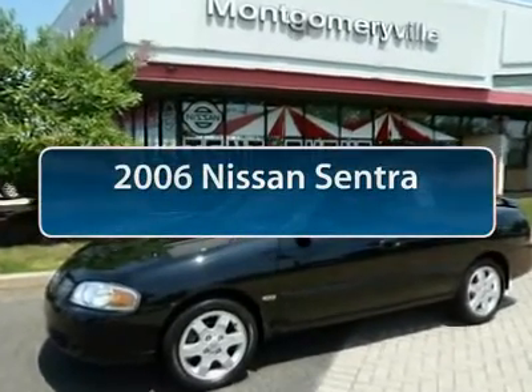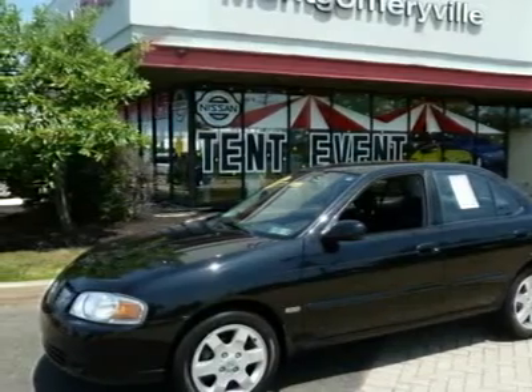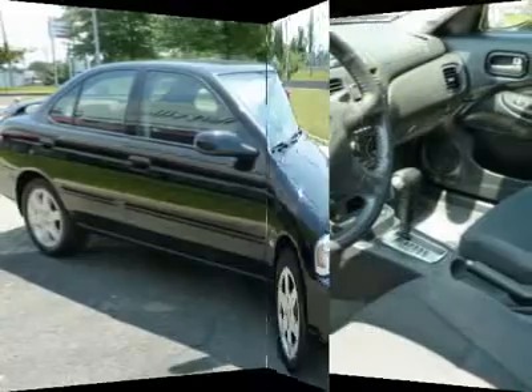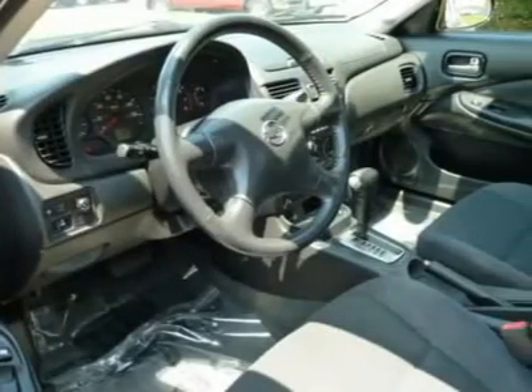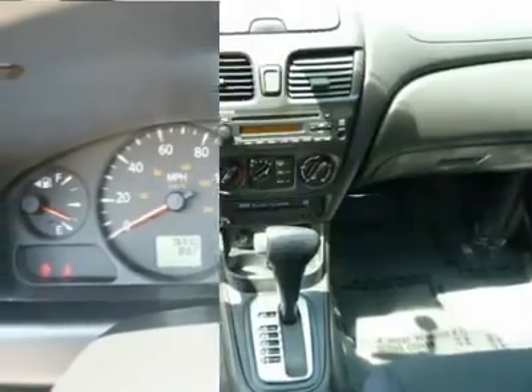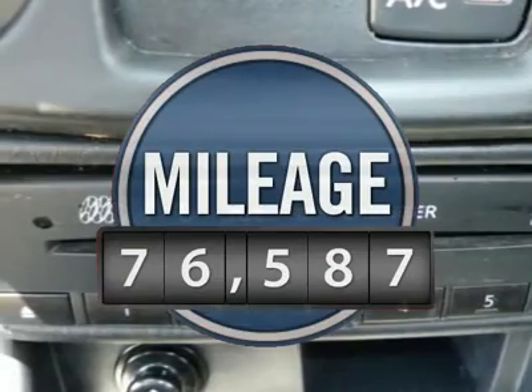The 2006 Nissan Sentra. With its spacious and versatile interior and stellar 34 miles per gallon fuel efficiency, the Nissan Sentra is the obvious choice for anyone who wants to enjoy a stylish and comfortable ride, and is priced below $10,000. This vehicle has less than 80,000 miles.